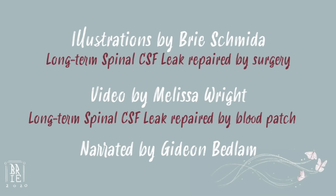The illustrations in this video are by Brie Schmeida, who suffered with a leak for eight years after a fall from a horse. Her spinal CSF leak, a dural tear, was repaired by surgery. The video was created by Melissa Wright, who suffered for years after slipping on stairs. Her spinal CSF leaks were repaired by a simple blood patch procedure. This video has been read to you by Gideon Bedlam. Thank you for listening.